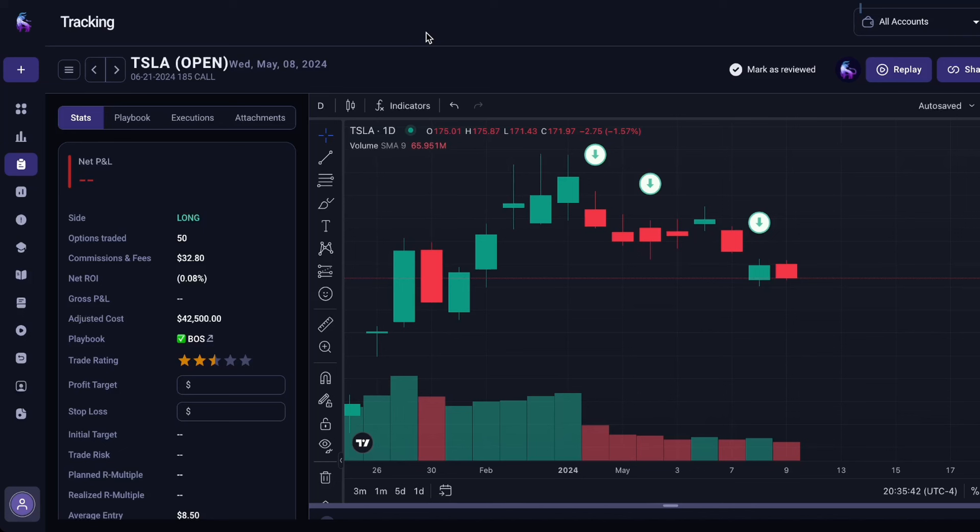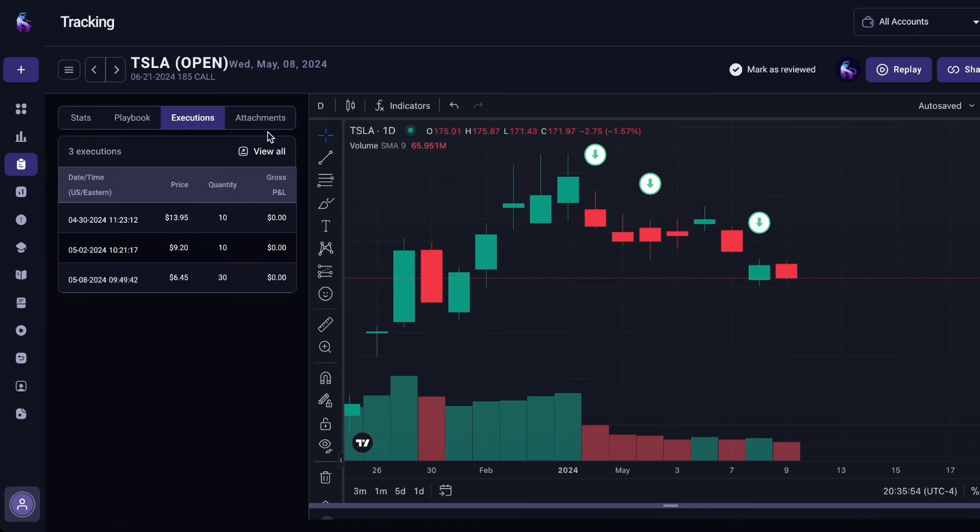Price action today was very slow and Tesla ended the day down about 1.57%. I'm still in my 50 June 21st $185 calls on Tesla. We went over the executions in detail yesterday, talking about how we were really focusing on averaging down somewhere around $173.